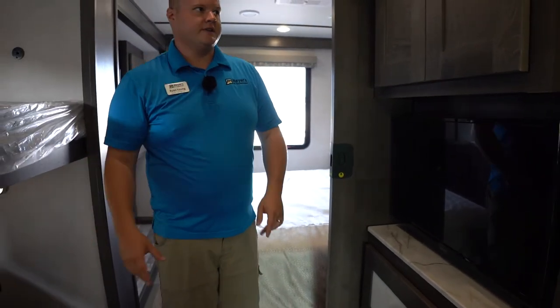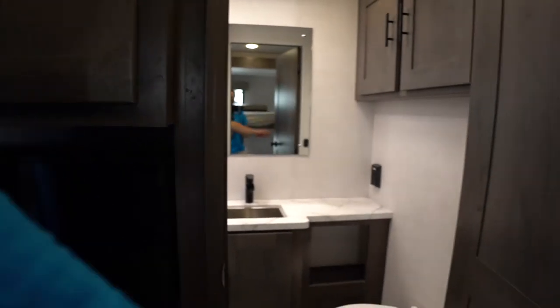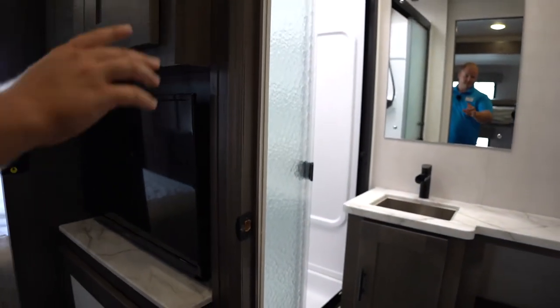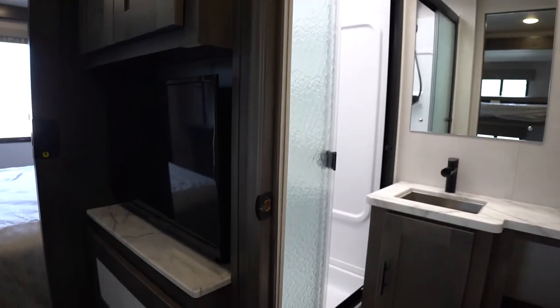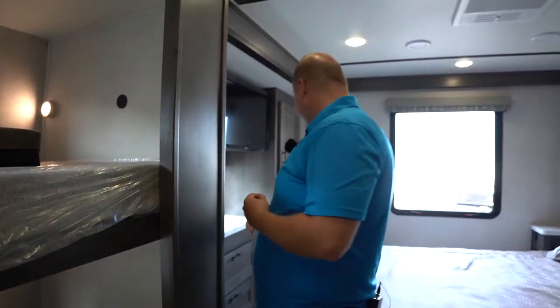Right across from that we have a really good size bathroom in here. It's just a really good bathroom with counter space. I like the faucet style. The shower is nice and big. I like the glass doors, and the foot-pedal flush toilet is in a good location as well.